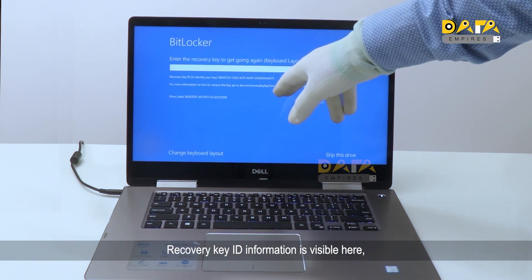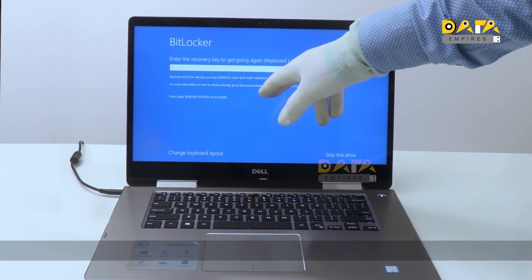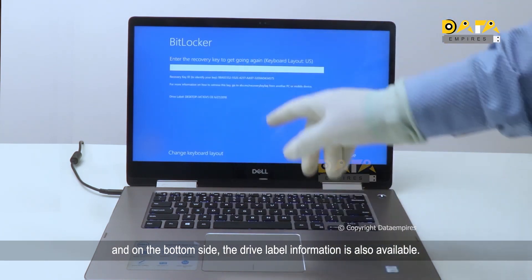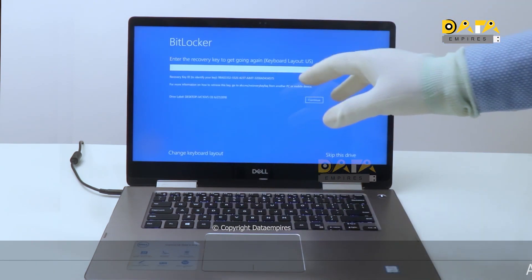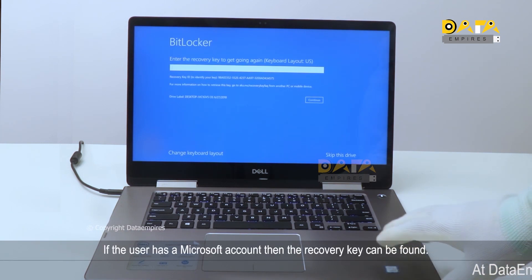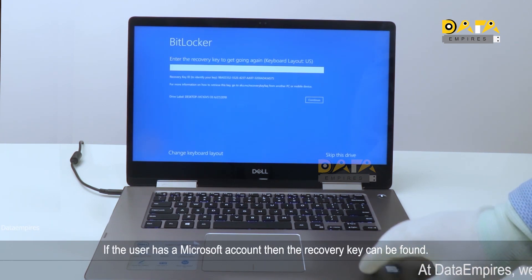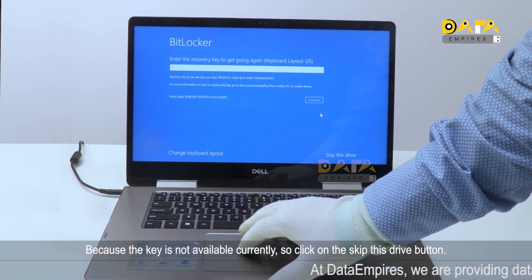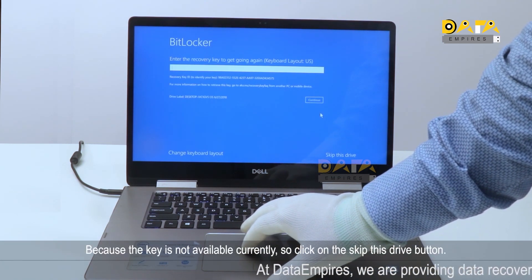The recovery key entry message appears. Recovery key ID information is visible, and on the bottom side the drive label information is also available. If the user has a Microsoft account, the recovery key can be found there. Since the key is not available currently, click on the 'Skip this drive' button.